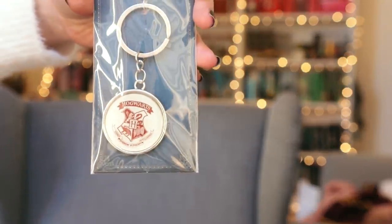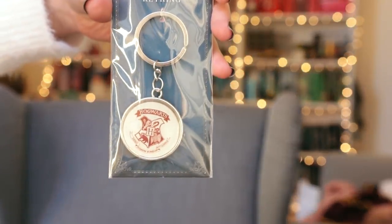Then day number three — this is a bit of a hunt. It was right next to the second one. We have number three, and this is a licensed item — we have a key ring. This one is for Hogwarts with the Hogwarts crest. I personally have so many key rings that I don't know what to do with them anymore, but if you don't have an insane amount of them, this is very lovely.